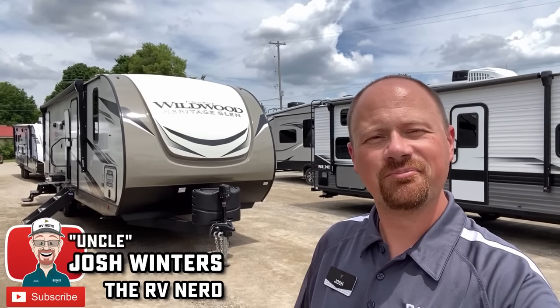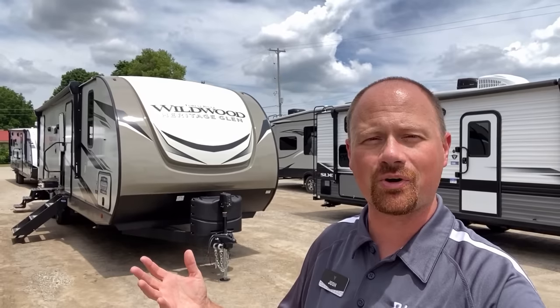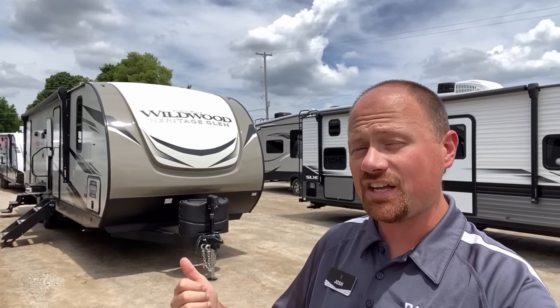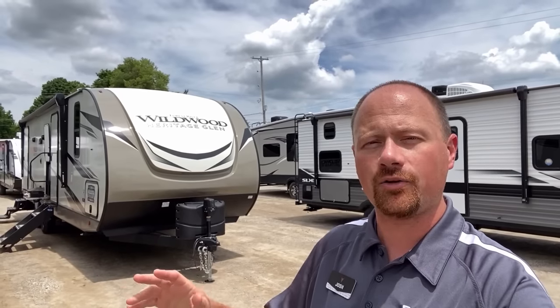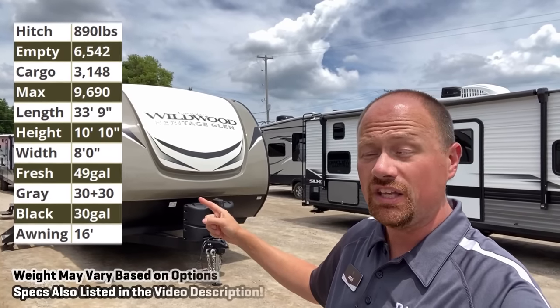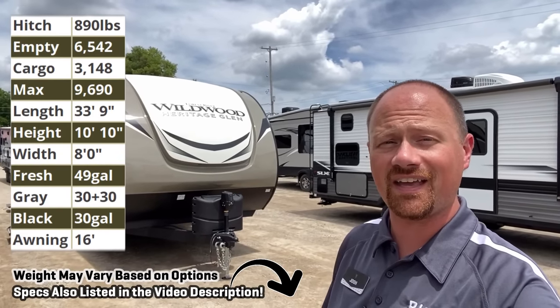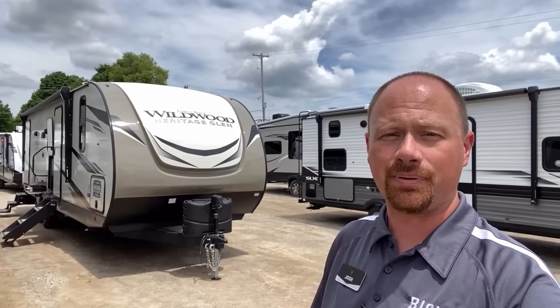Hey everybody, welcome to Vicious RV. My name is Josh the RV Nerd here in my hometown, Coldwater, Michigan store today. With the 26BHHL — either Saleable or Wildwood, two different names, one good RV. And other manufacturers take note: you see that over 3,100-pound cargo carrying capacity on this RV? That is how this is supposed to be done.